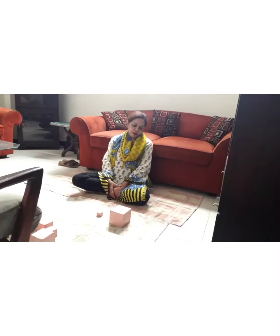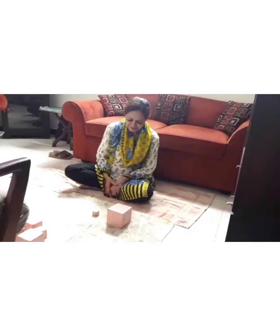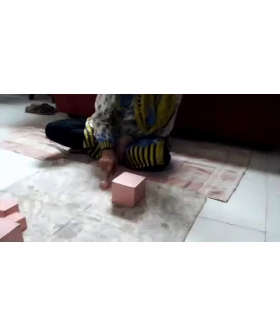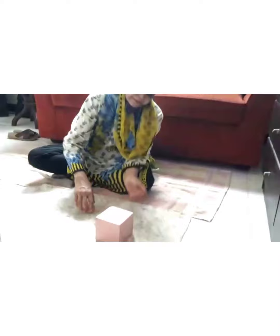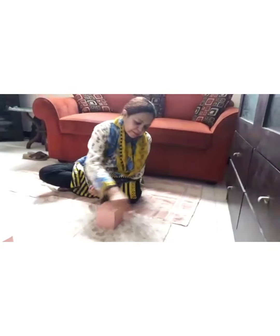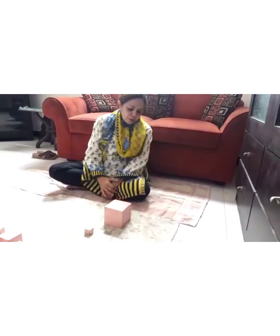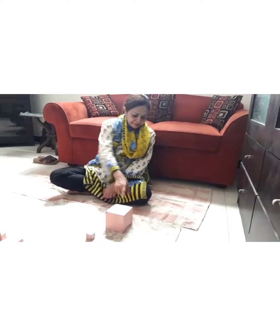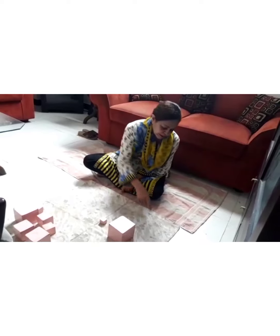And begin with the three-period lesson. Today auntie is going to give you the name for these cubes. This is small. Small. This is big. Big. Small. Big. Can you point to where is big? Very small. Small.